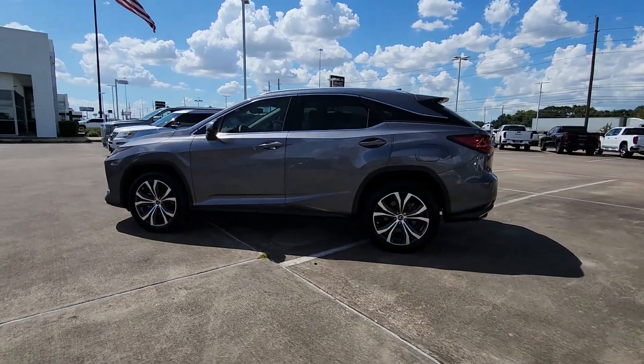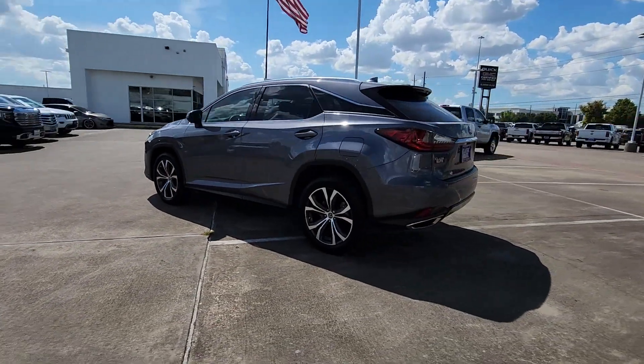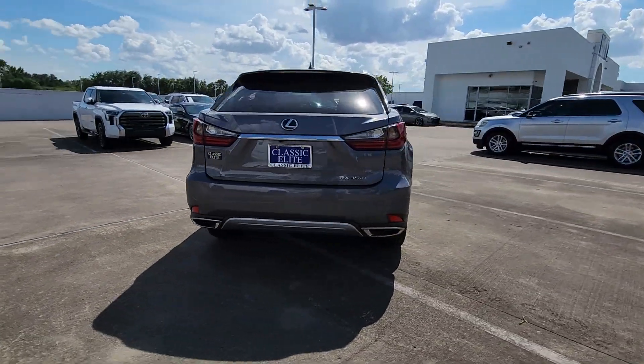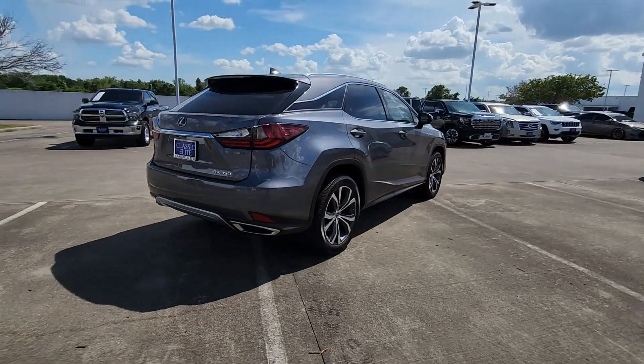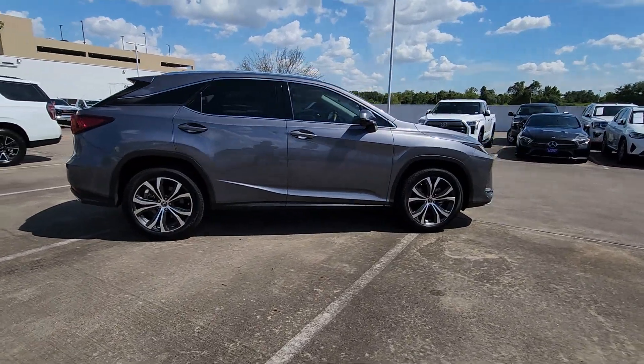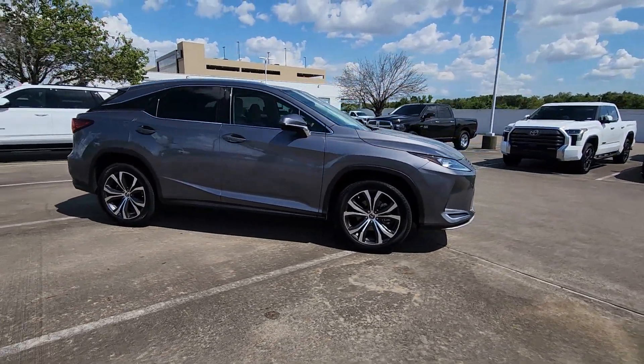Your next car could be the 2021 Lexus RX. Be a style leader in this captivating RX. Behind its bold looks lies a premium interior loaded with a suite of advanced safety and infotainment tech to help you make the most of each journey.